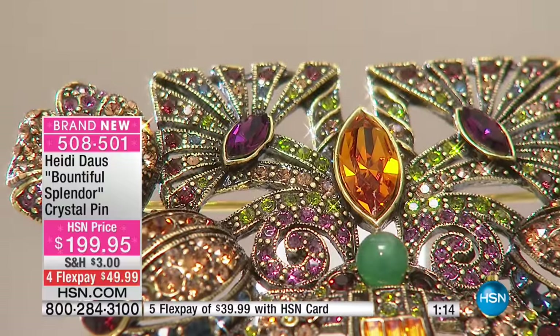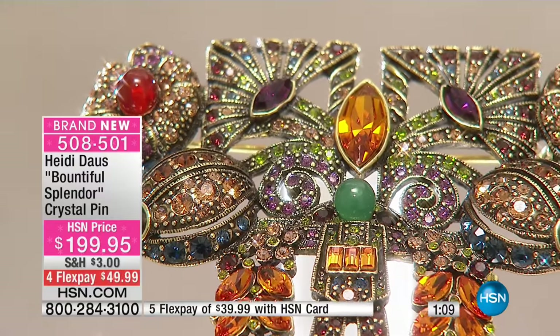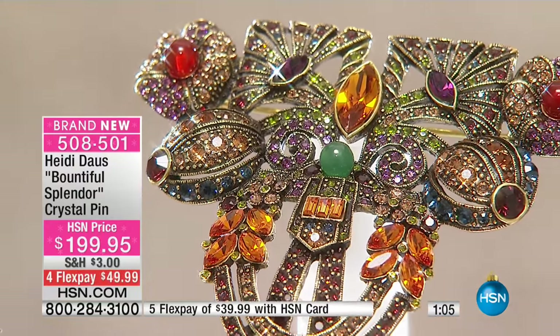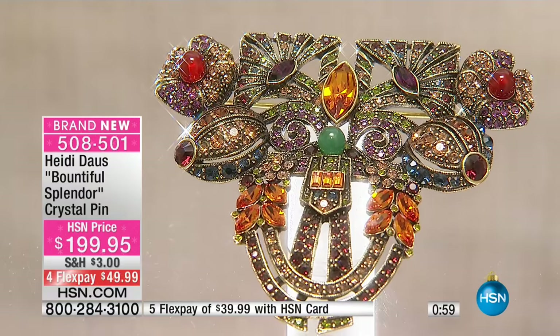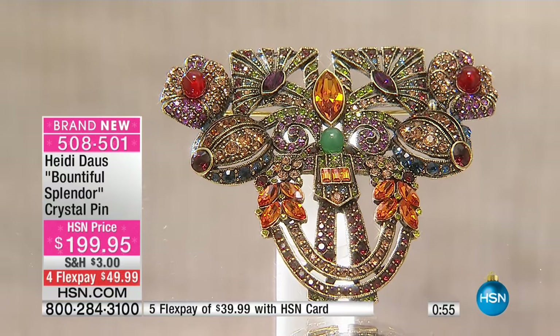Heidi, how did you come up with this shape? I've studied so much of the art deco age, and there are vases that have that same beautiful shape — look at that picture, isn't that just divine? I love what you said, those autumnal colors. It has those colors of the citrines, the amethyst colors, the carnelians, the reds, the ruby colors. It really is a magnificent piece. There is such elegance and sophistication.